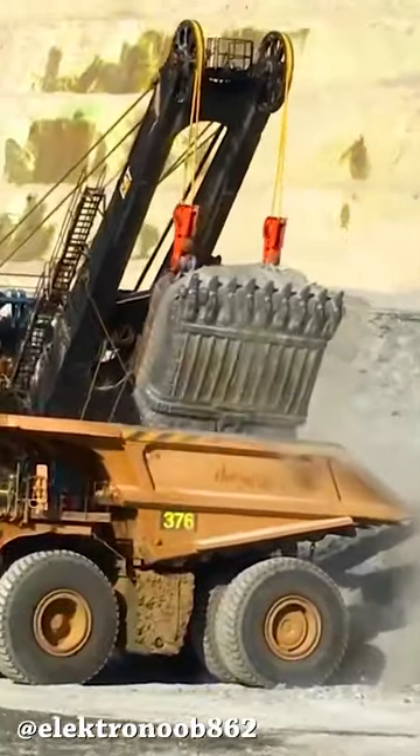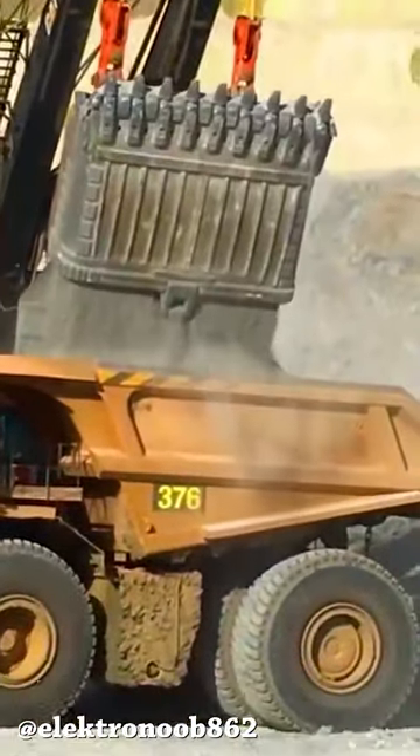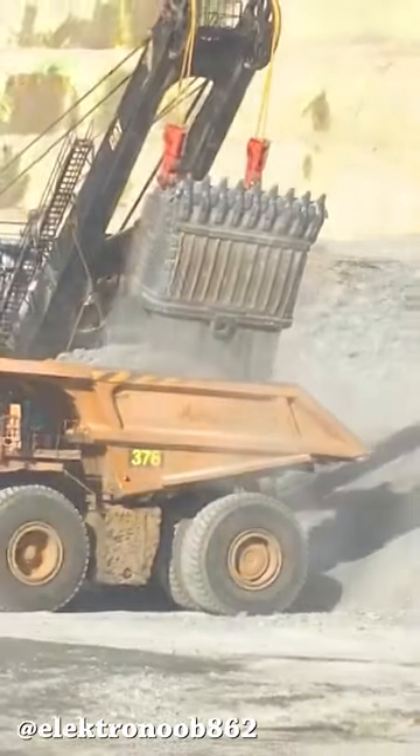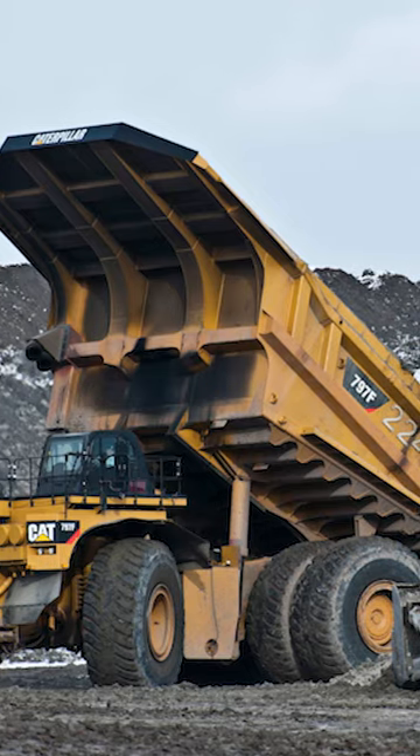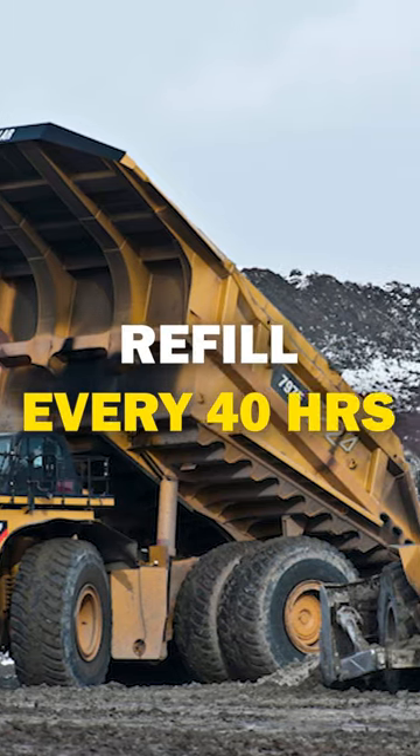The 797 is equipped with a 1,200 gallon fuel tank, or 4,540 liters. On average, the mining truck will need 114 liters or 30 gallons to keep running per hour. It will need a refill every 40 operating hours.